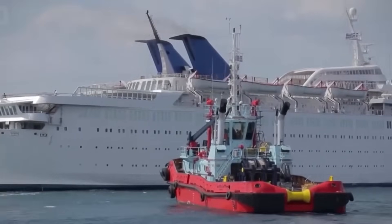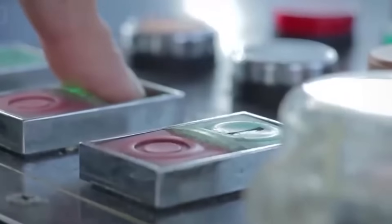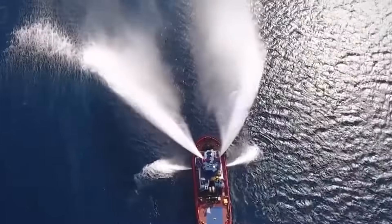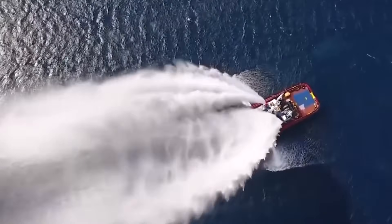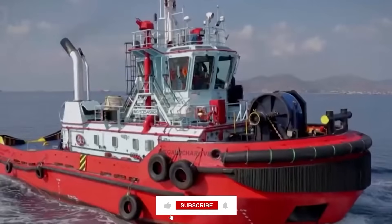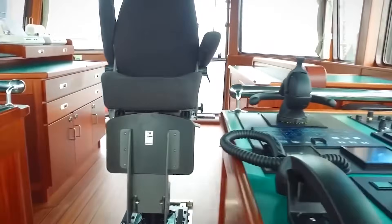Wait until you hear about the lethal physics of tugboat lines, which cause more maritime casualties than any other equipment on these vessels. Drop a comment below about what surprised you most so far, and make sure you're subscribed because the danger factor is about to escalate dramatically.